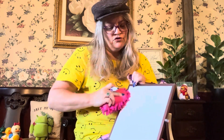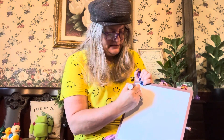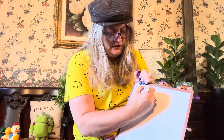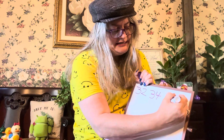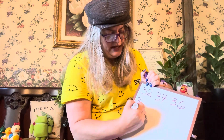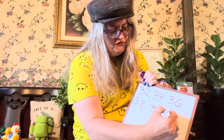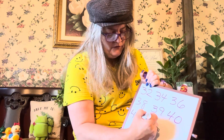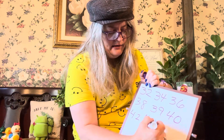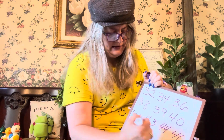So what's after 30 when counting by twos? 32. You're right, that's the correct answer. 32, 34, 36, 38, 40, 42, 44, 46.